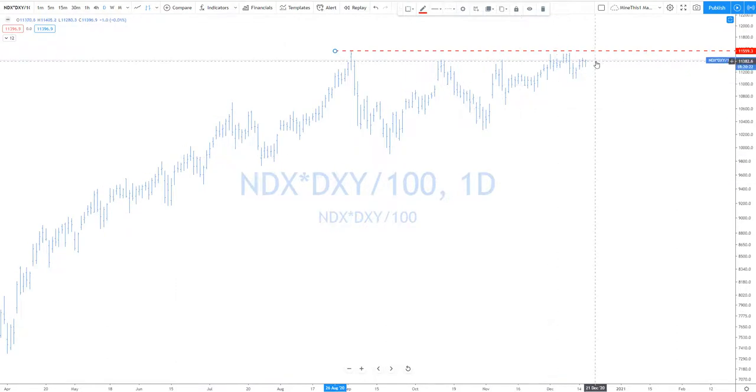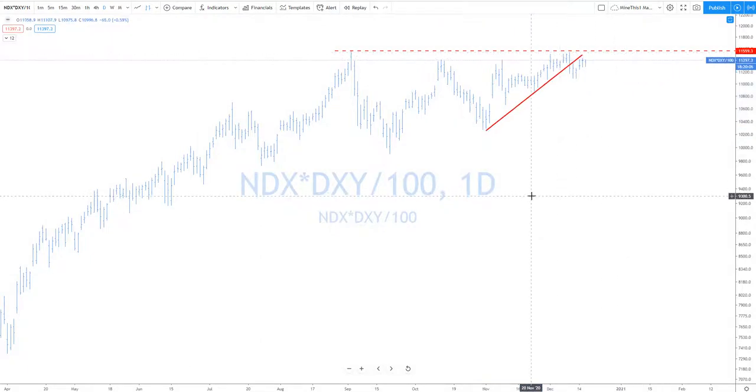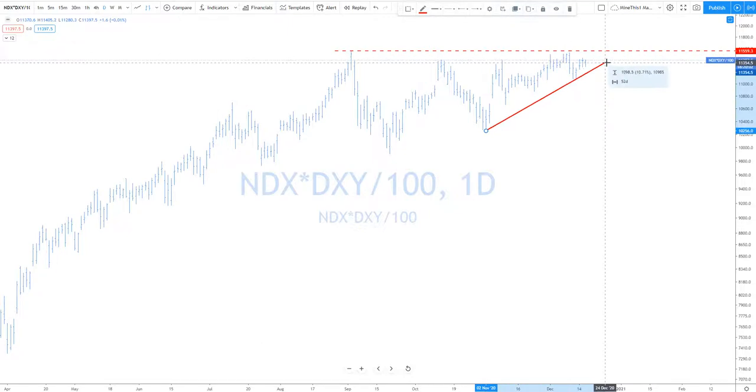Look for this one to break out eventually because the structure had an opportunity to start breaking down here and didn't do it. So you give it the benefit of the doubt — it starts to pop, it starts to come back up. Look for this one finally to start making new highs.